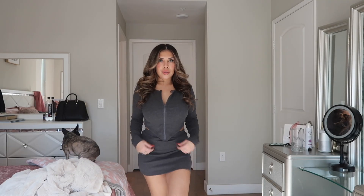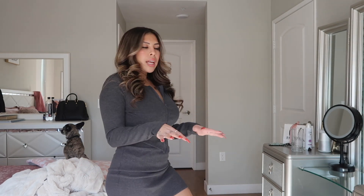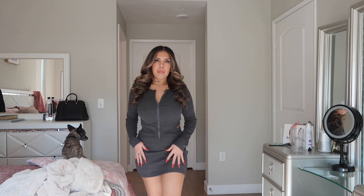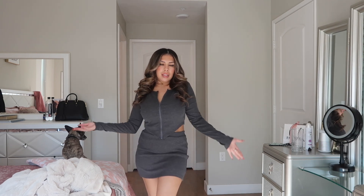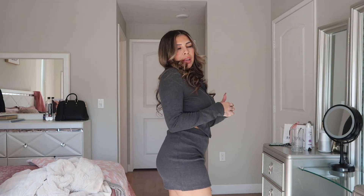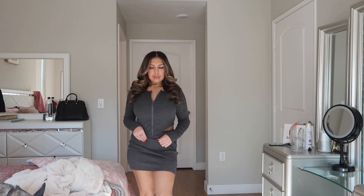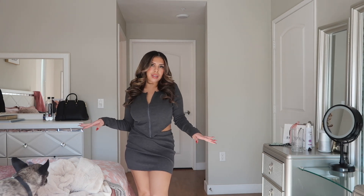Okay you guys, so this one is super cute — I absolutely love it. The only thing is it's more of a summer-fall type outfit. The top is super warm but obviously the skirt is pretty short. Still super cute, I absolutely love it.